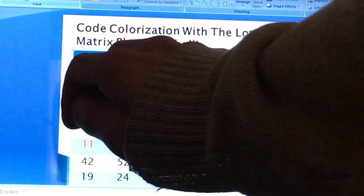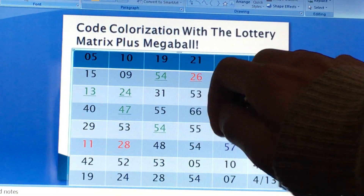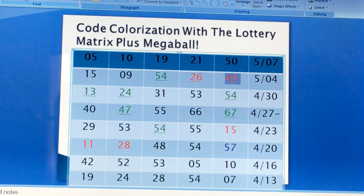Good start. Now let's go to the direct draw: 40, 47, 55, 66, 67 — five more numbers brought down, none of the numbers got drawn.